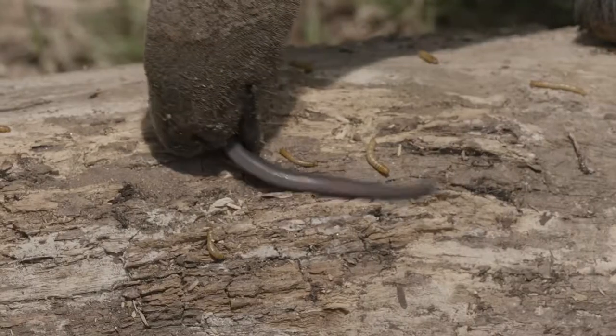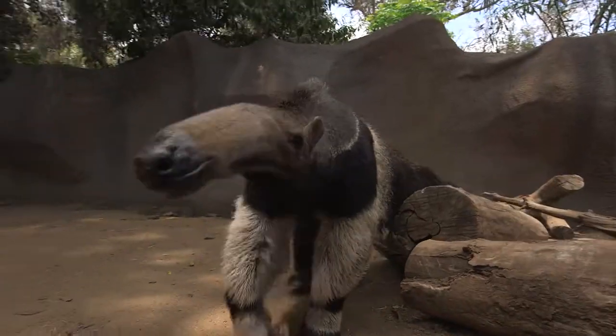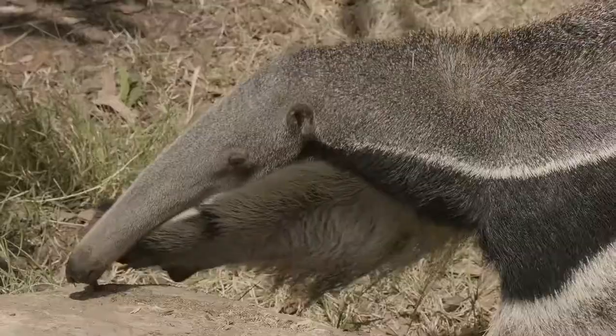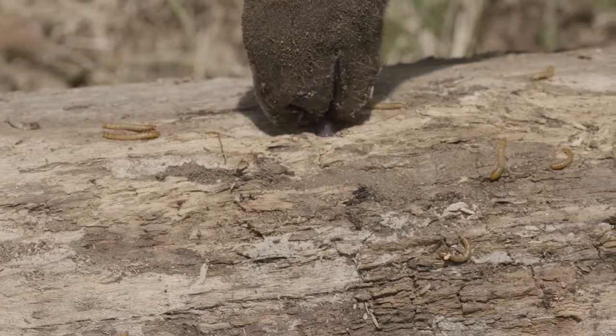This amazing tongue is covered with tiny backward-pointing spines and sticky saliva that helps nab ants and termites. The giant anteater follows its nose to an ant mound, then swiftly rips into it with its sharp, formidable claws, and then darts its tongue inside, picking up ants with its sticky saliva, and pulls its tongue back into its mouth.